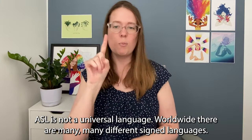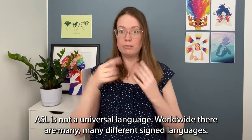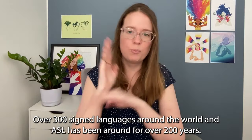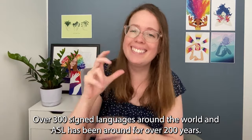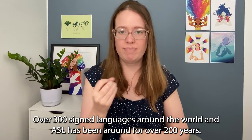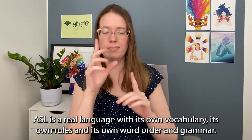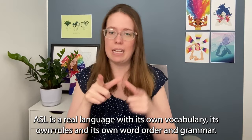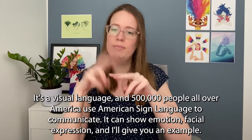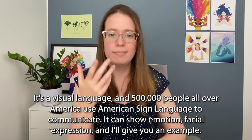ASL is not a universal language. Worldwide there are many, many different sign languages — over 300 sign languages around the world — and ASL has been around for over 200 years. ASL is a real language with its own vocabulary, its own rules, and its own word order and grammar. It's a visual language and 500,000 people all over America use American Sign Language to communicate.